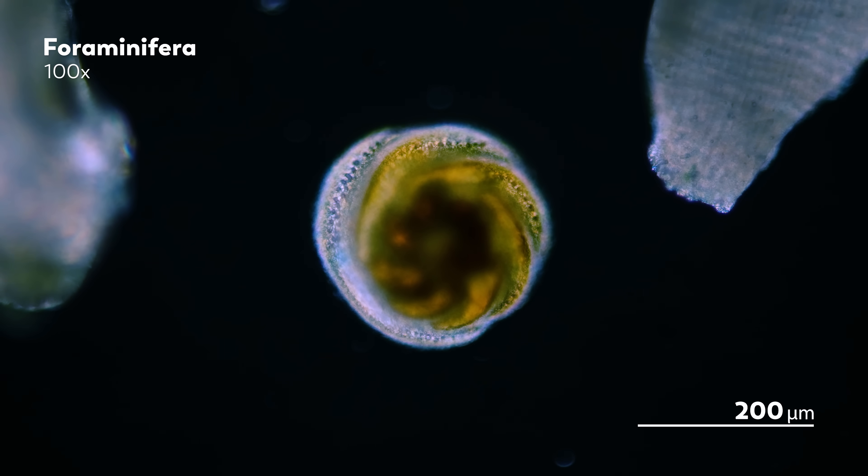In 1946, a study of Bikini Atoll led to the collection of different samples around the lagoon, producing around 900 sediment samples that revealed the presence of bodies and remains of various organisms, including coral, algae, molluscs, and foraminifera.